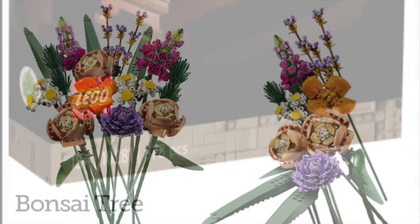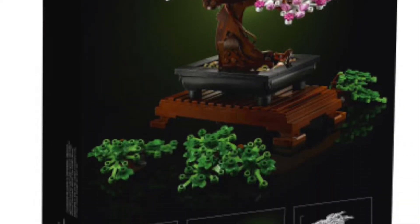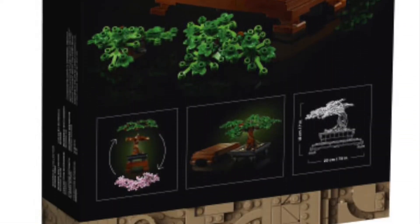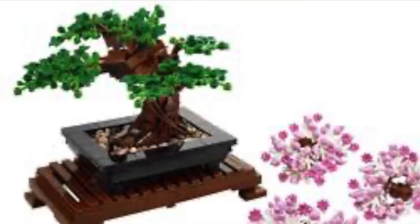Even better than the Flower Bouquet is the next set: set number 10281, the Bonsai Tree, also for $49.99 USD. This is so cool. I've seen some really cool LEGO Ideas projects similar to this before, and I just love the way it looks. It's all in the 18-plus line, and it's beautiful. It's a great display piece — I might have to get this set.